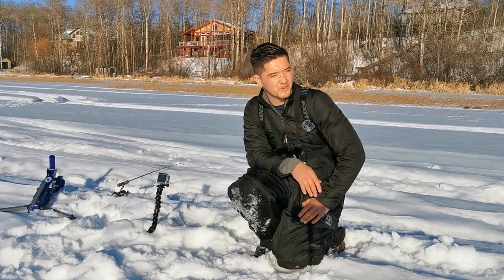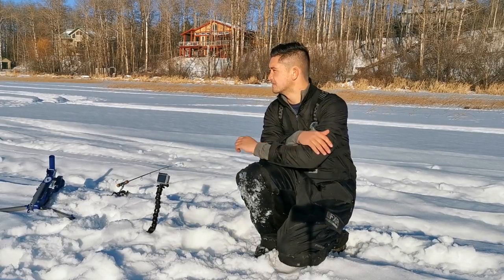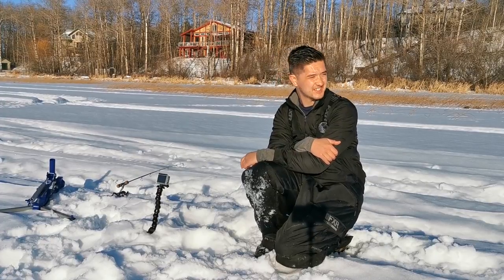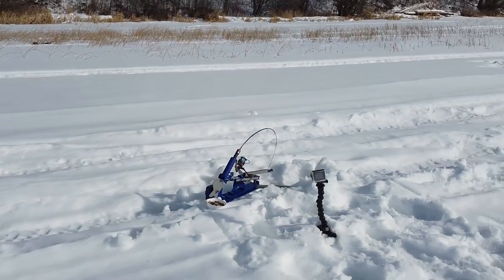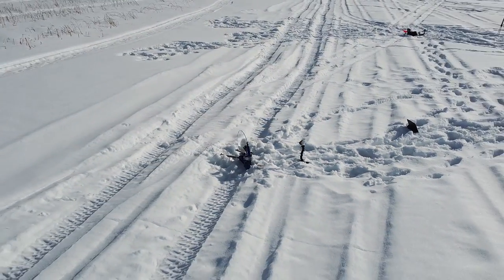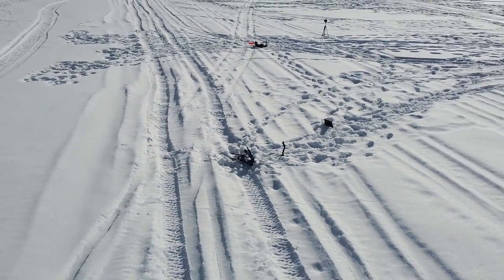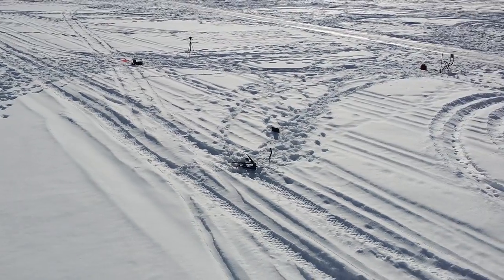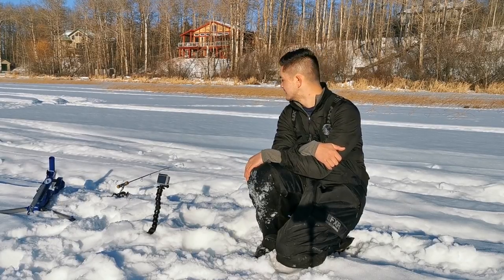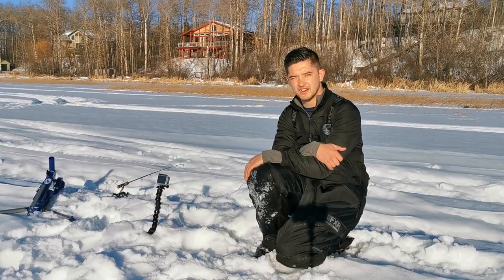Took quite a while for the jaw jacker to go off but finally did. This one was set up in about 5-6 feet, so pretty shallow. That was one strike compared to I don't even know how many on the tip-up. Awesome to get one more fish. We'll see if we get one more, but we're going to start packing everything up — the sun is going down. It's been great here at Devil's Lake.